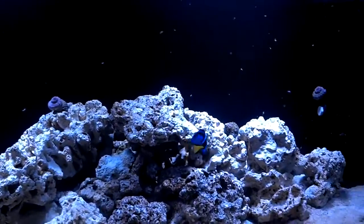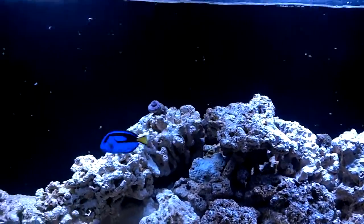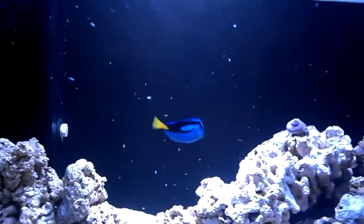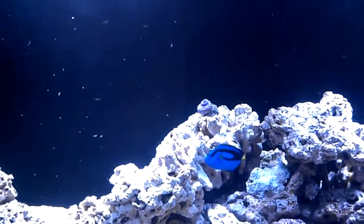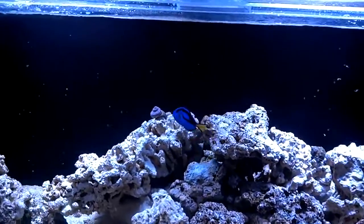They regularly feed on algae and use their small sharp teeth to keep the coral clean. The blue tang is very important to the life cycle of the coral reef.